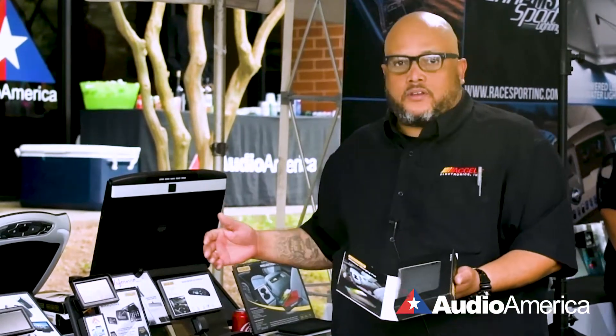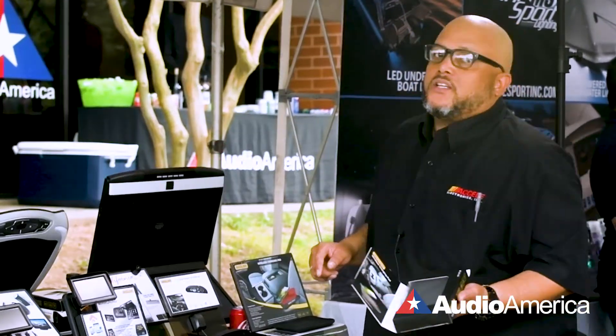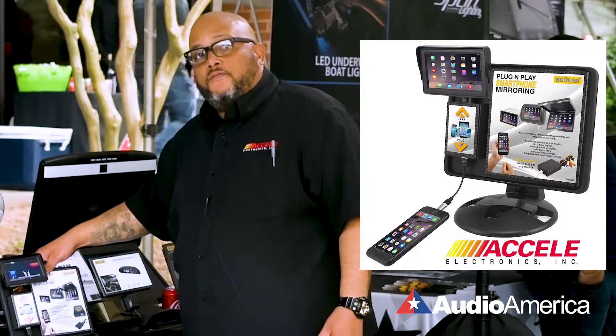Ours separates from any other competitor because ours has a three coil system instead of one. That's the first thing I want to tell you about. Secondly, I want to tell you about Beulner's plug and play smartphone mirroring device.